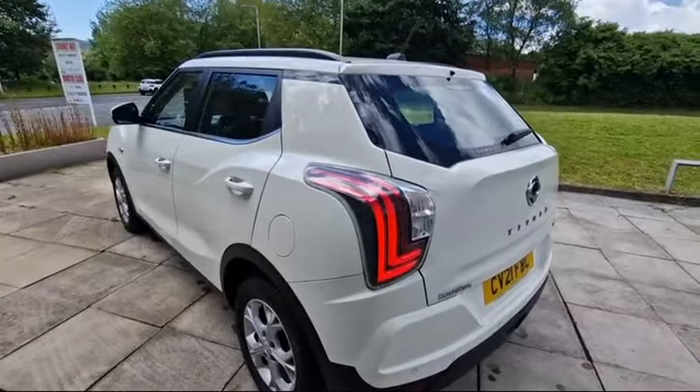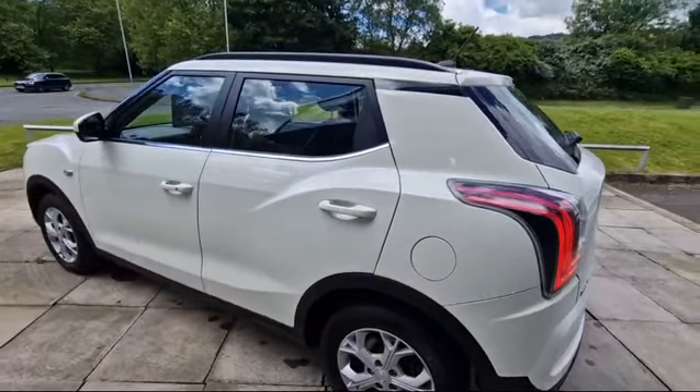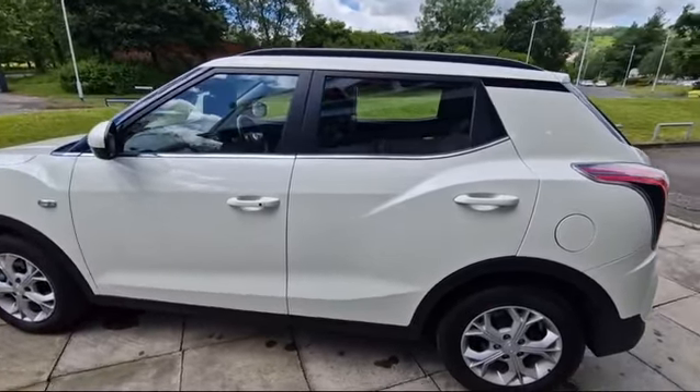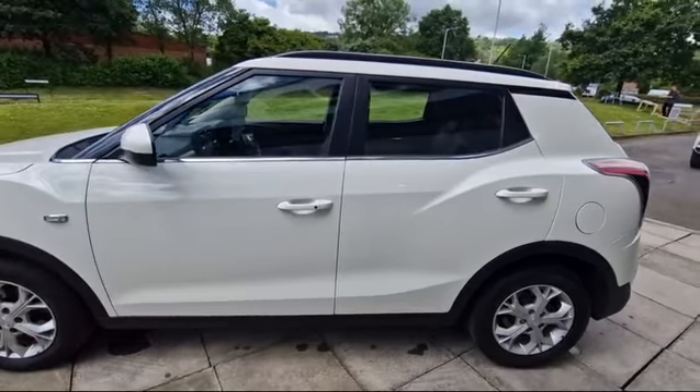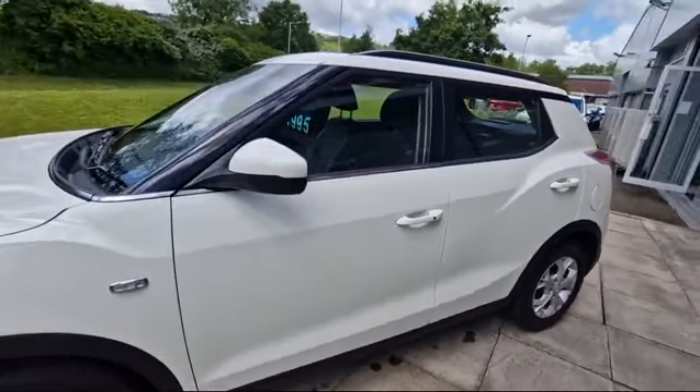This car is registered in April 2021, so you have a warranty until April 2028 on this vehicle. Full service history with ourselves and supplied by ourselves.